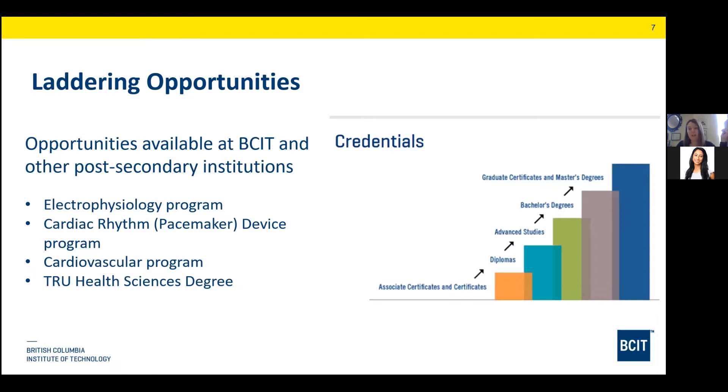There's also an opportunity to transfer your credits to Thompson Rivers University in a health sciences degree program. We have an agreement with them to transfer the credits you earn completing your diploma toward finishing a degree in health sciences. That's a great opportunity, because many advanced areas of practice — like perfusion, sonography, and working for medical device companies — generally require a degree.